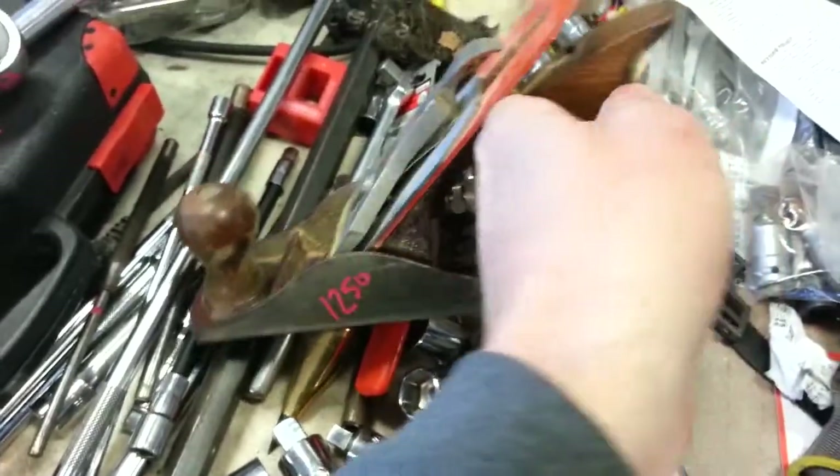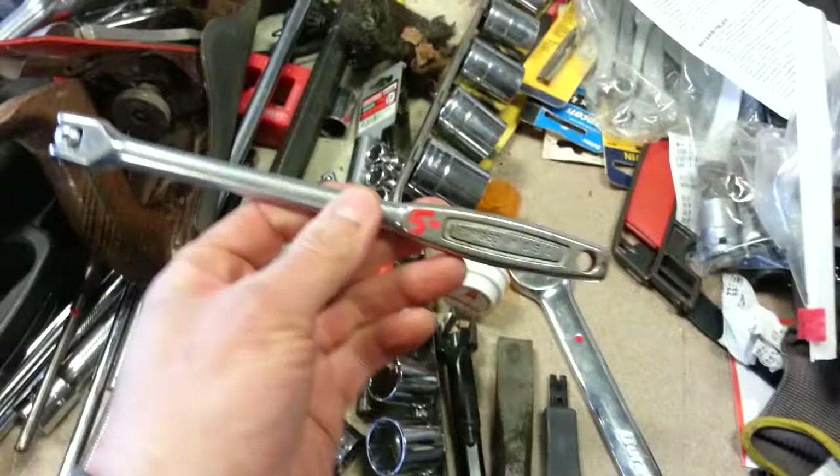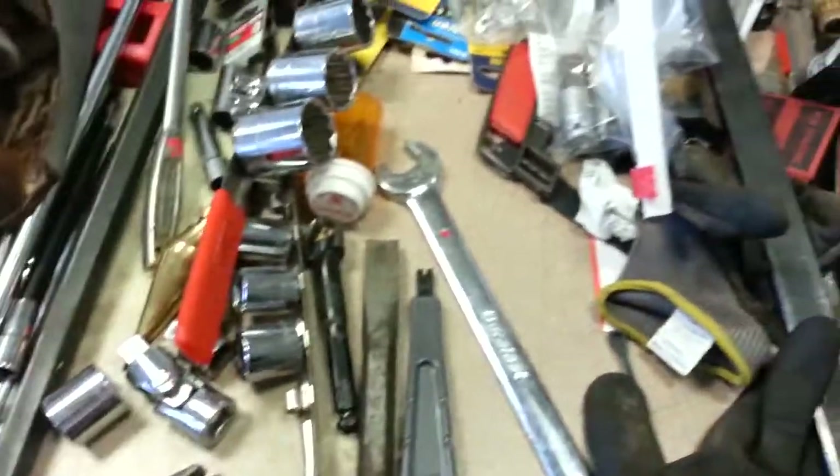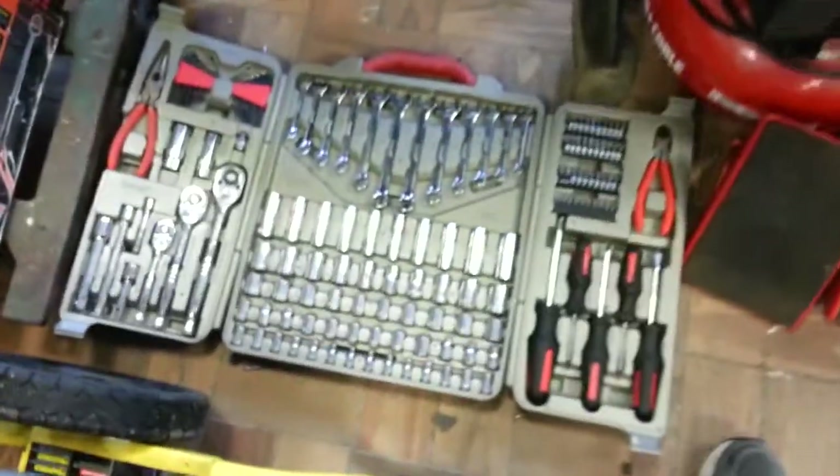$12.50 for the Stanley plane. Craftsman breaker bar, $5. Got some other stuff I need to mark. Crescent complete set — $40 for the whole kit and caboodle.